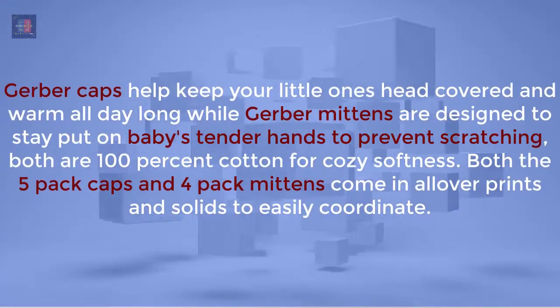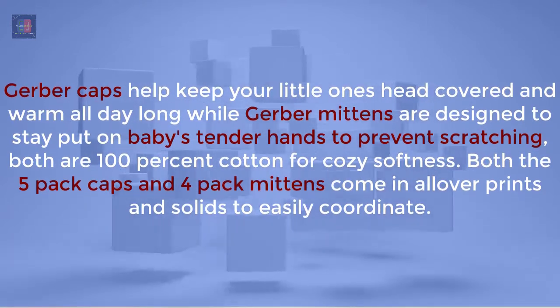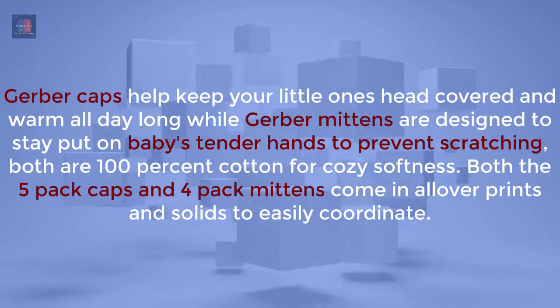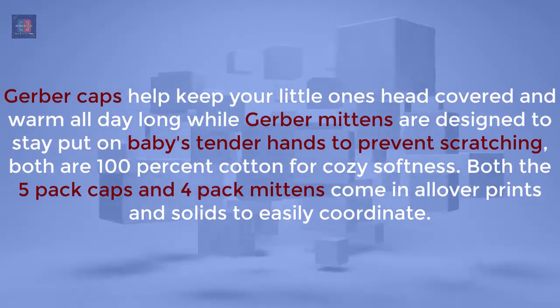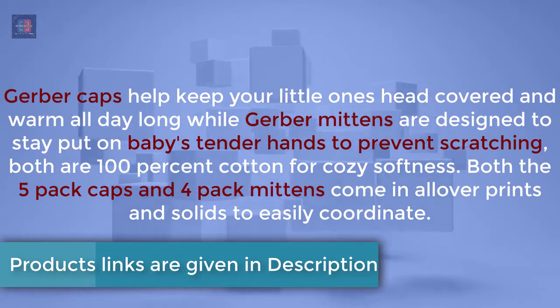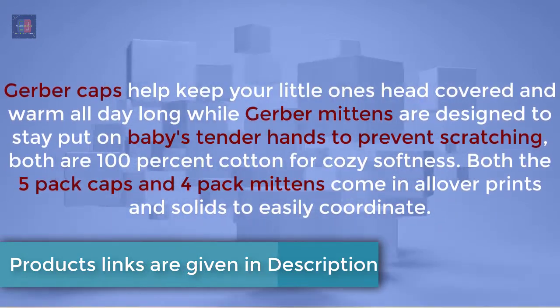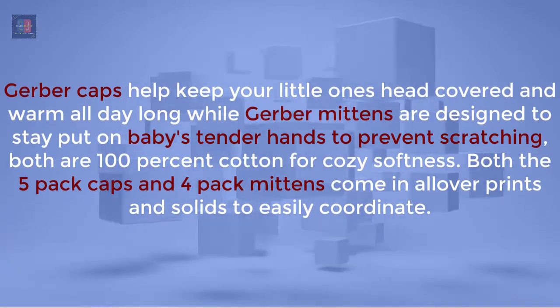Gerber caps help keep your little one's head covered and warm all day long, while Gerber mittens are designed to stay put on baby's tender hands to prevent scratching. Both are 100% cotton for cozy softness. Both the 5-pack caps and 4-pack mittens come in all-over prints and solids to easily coordinate.